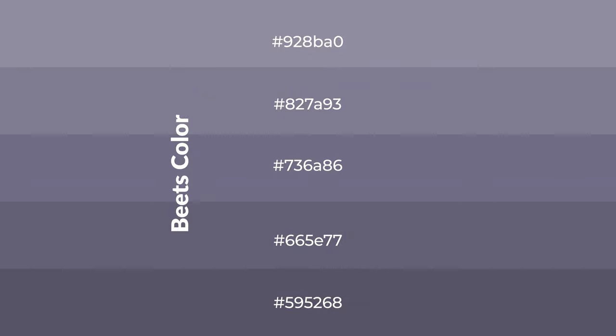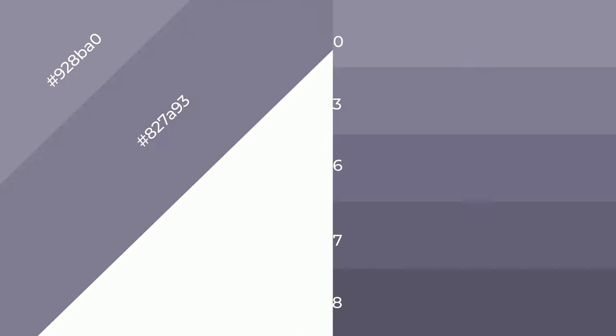To generate shades of a color, we add black to the color. Shades are used in patterns, 3D effects, and layers, and create depth and drama.